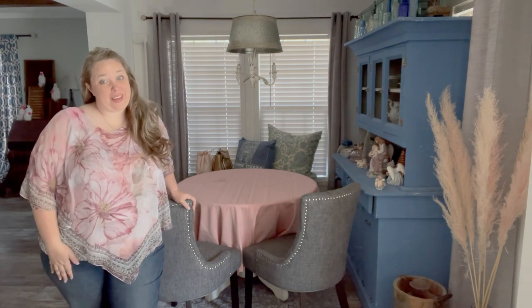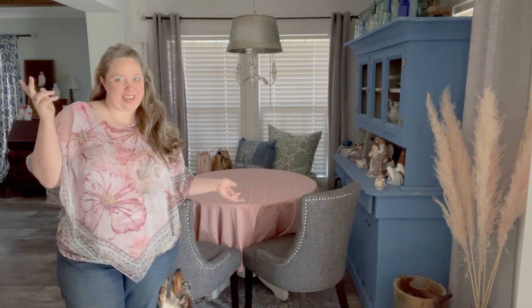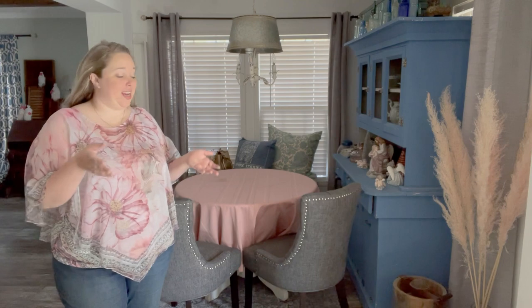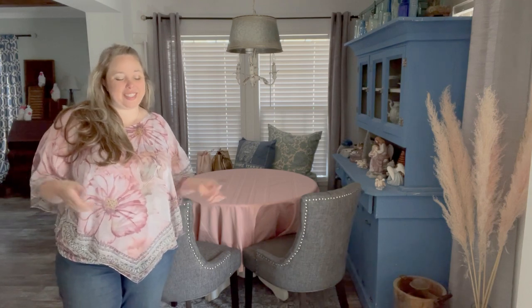Hey y'all, it's Betsy from Happily Ever After Etc and I am back with another tablescape video. Oh, princess wants to be in all the videos. So today we are doing a Valentine's Day video, which I would say is indicated by the pink, but if y'all have watched any of my videos, you know I do pink for every season because it is my favorite and I love it.